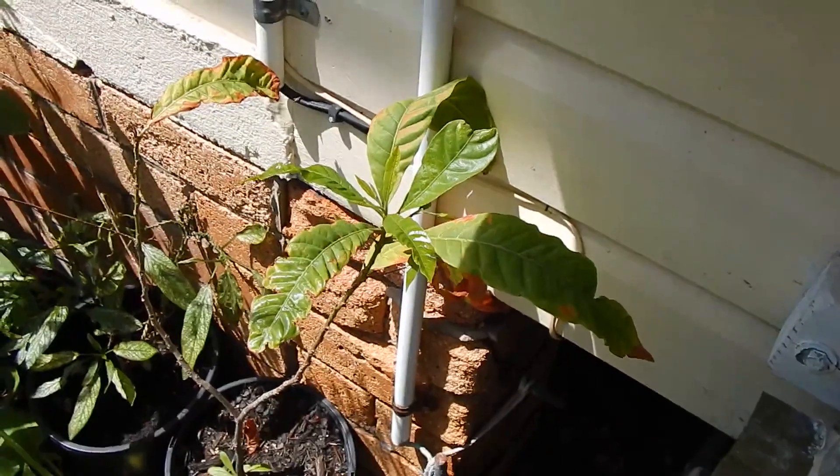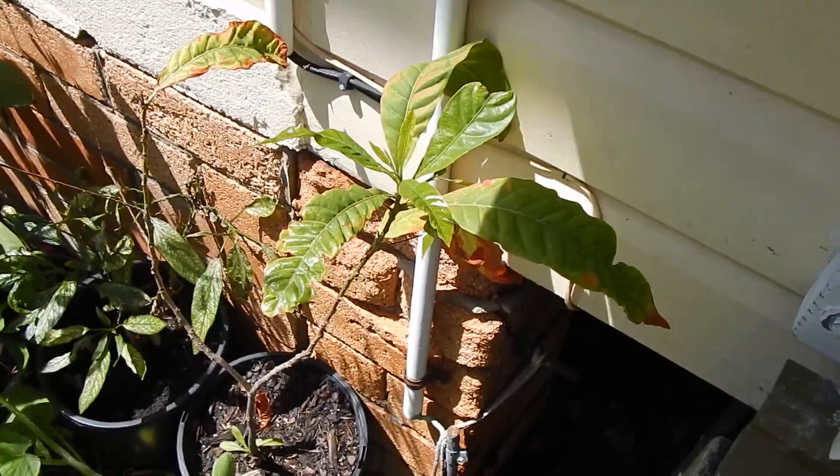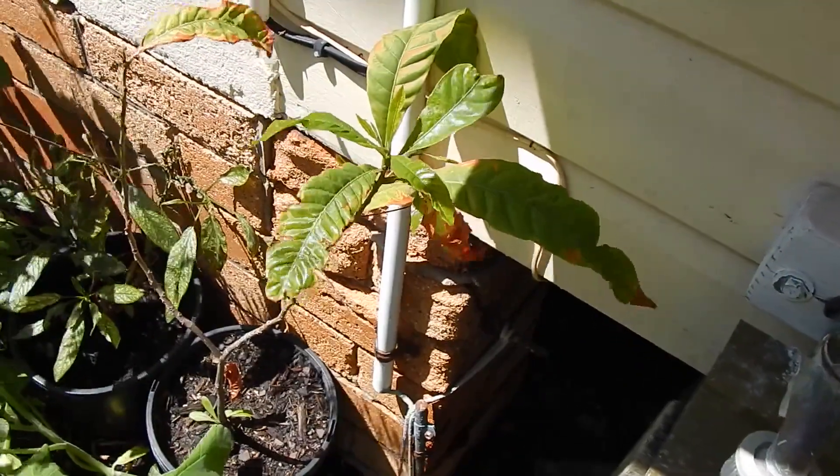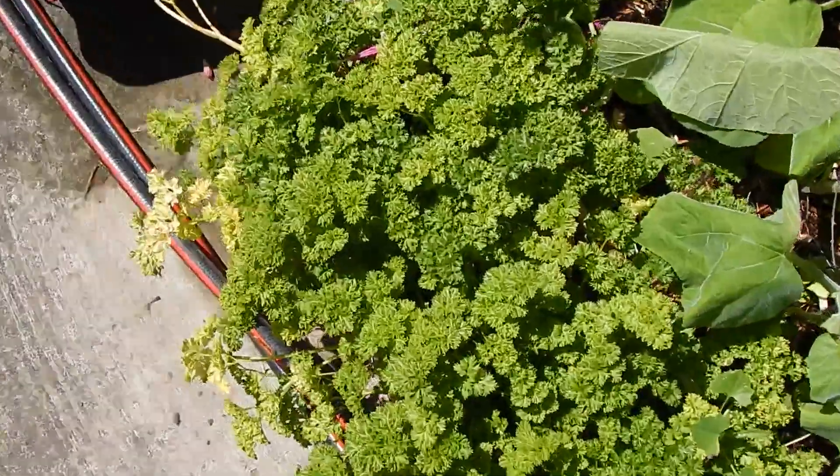This is an abo tree in the sapodilla family. It's been grown from seed. It produces fruit and has sweet caramel-tasting flesh but it's a long way off from producing fruit. A big pot of parsley growing strong.